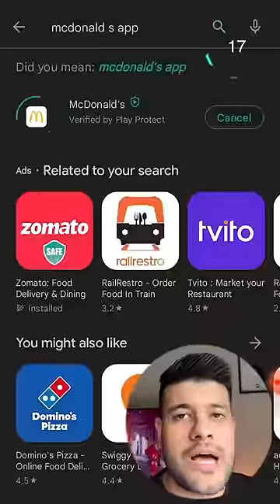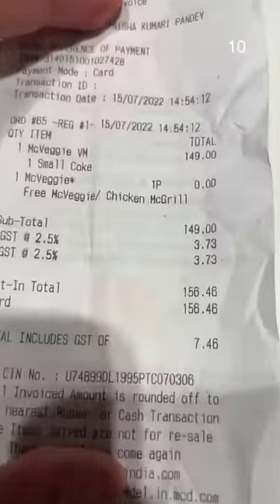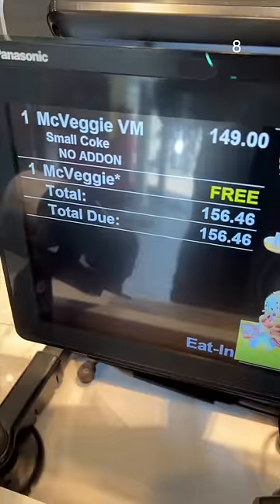You just have to download the McDonald's app. You will get a lot of coupons in the deals section. These are just redeemed on physical outlets. Like I have redeemed — if I spend 99 rupees, a McVG burger will get free.